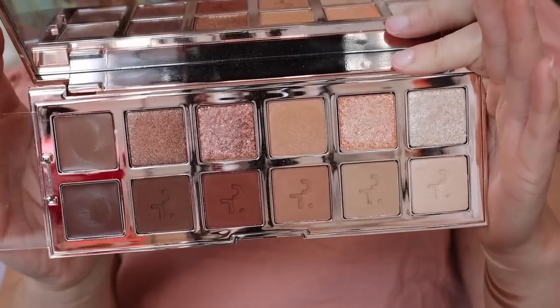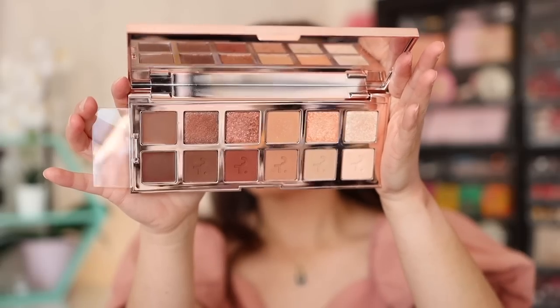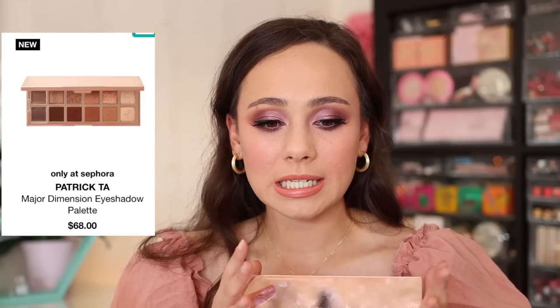This one snuck its way in, but I actually reached for it quite a lot off camera — the Patrick Ta Major Dimension Eyeshadow Palette. It's not a special palette, but even though you see me on camera wearing crazy colors, I'm a neutral girl off camera. A lot of the times I'm grabbing a palette with these colors, and this is overall a solid neutral palette. You probably already have these colors if you have a makeup collection, but it's the aesthetic — you know the exact look you're going to get when you grab it: a neutral brown, maybe a little sparkle. The quality is solid and I've just been reaching for it a lot.